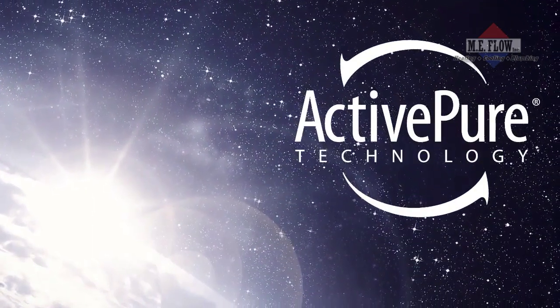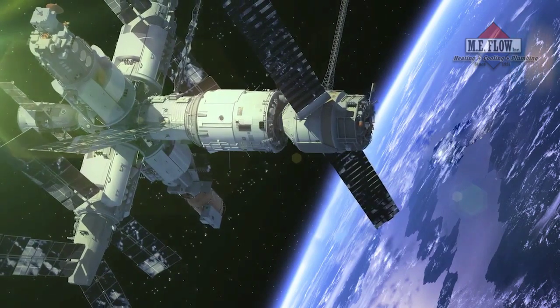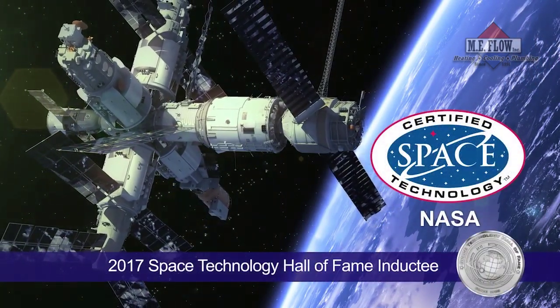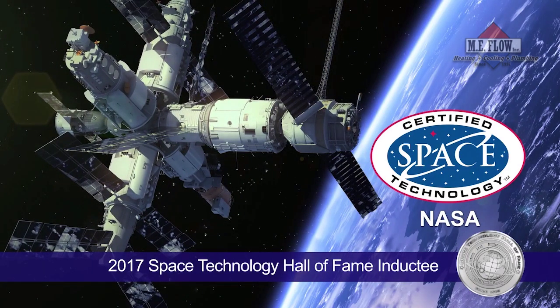ActivePure goes beyond traditional air purification systems and is the only air cleaning technology awarded the prestigious Certified Space Technology Seal of Approval by the Space Foundation. The Space Certification Program was created in cooperation with NASA.